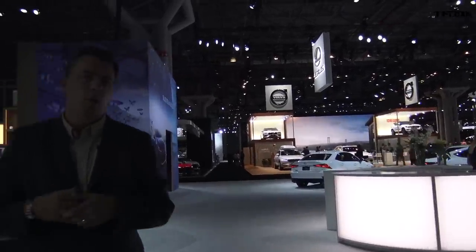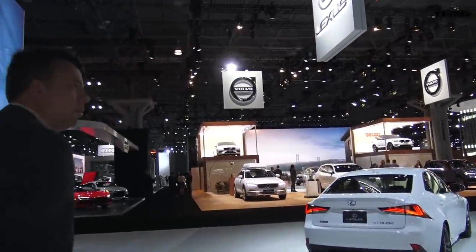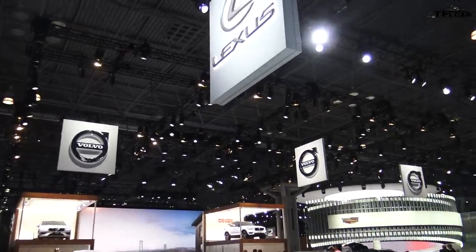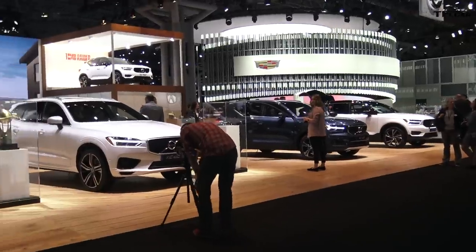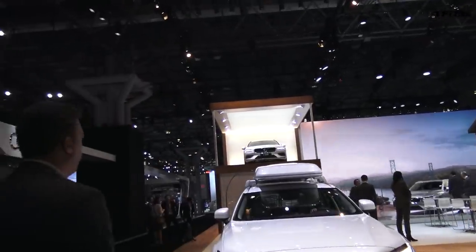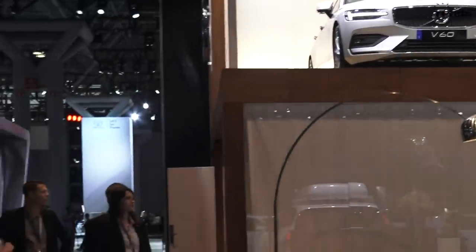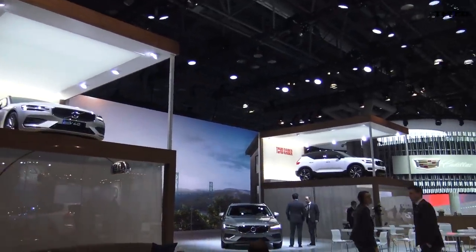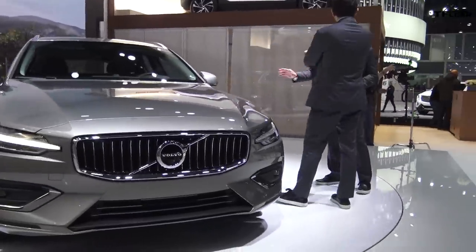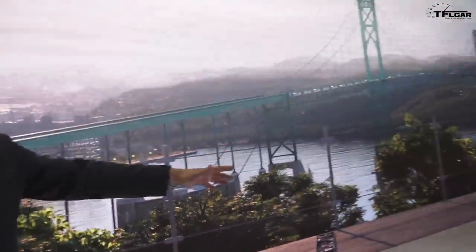Volvo is over here behind us. They're showing their V60 wagon. I used to have a Volvo wagon in high school — mine was a 740 GLE non-turbo; I know I should have had a turbo, but no money. Now Volvo is doing so many great cars and their styling has been elevated to the next level. There's an XC40 up there and of course the V60 — just look at its shape. Am I the only one who's excited about wagons?